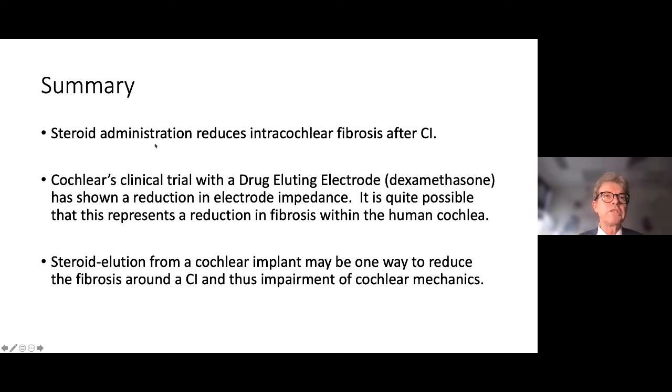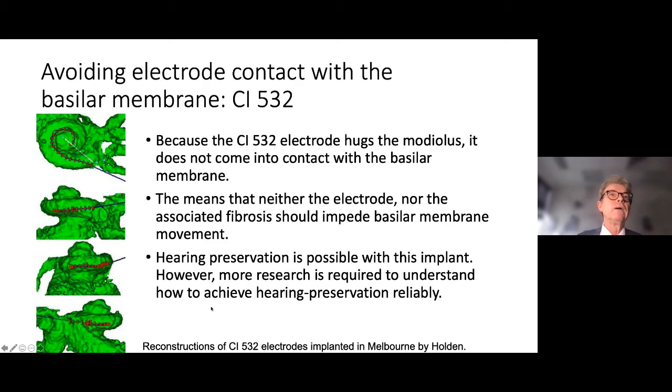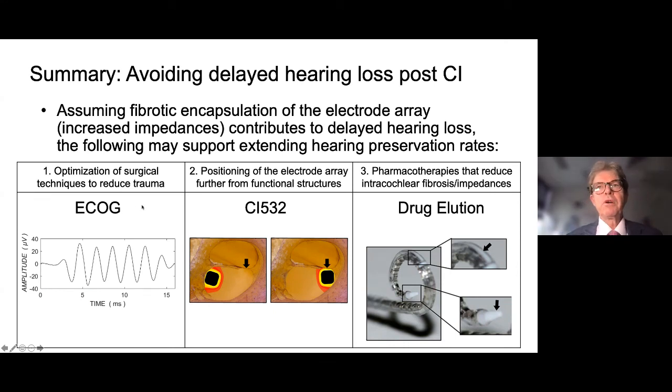In summary: steroid administration reduces intracochlear fibrosis in animals; the drug-eluting electrode shows it's possible to get a reduction in electrode impedance; and steroid elution appears to be one way to reduce fibrosis in a cochlear implant and hopefully stop the impairment of cochlear mechanics. The other way to manage this is by keeping the electrode away from the basilar membrane in the first place — the design principle of Cochlear's perimodiolar electrode. Hearing can be preserved with this electrode, though reliability needs further research.